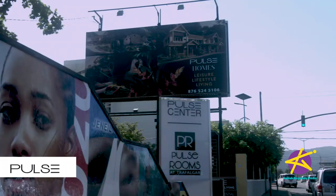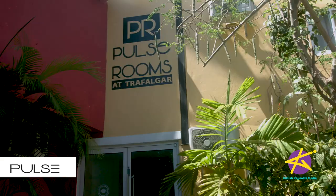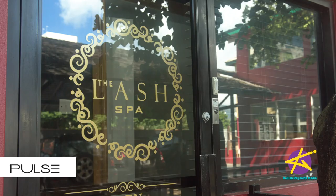Welcome to the Pulse Center. You guys have a whole lot going on here. We're very busy — it keeps us going 24-7, but we're very happy. This is our headquarters, and we do a mix of residential as well as commercial properties. The Trafalgar Center is very big on commercial properties, so we have a host of shops and offices here on property.